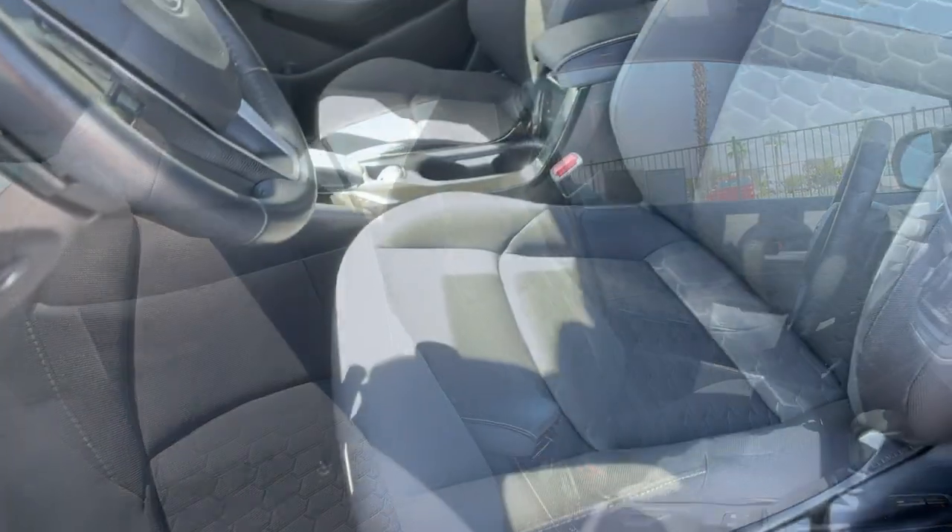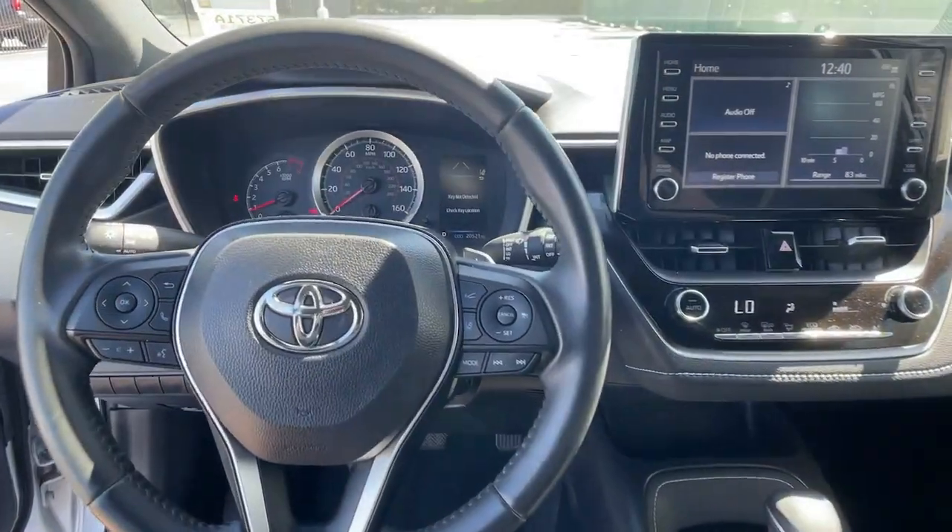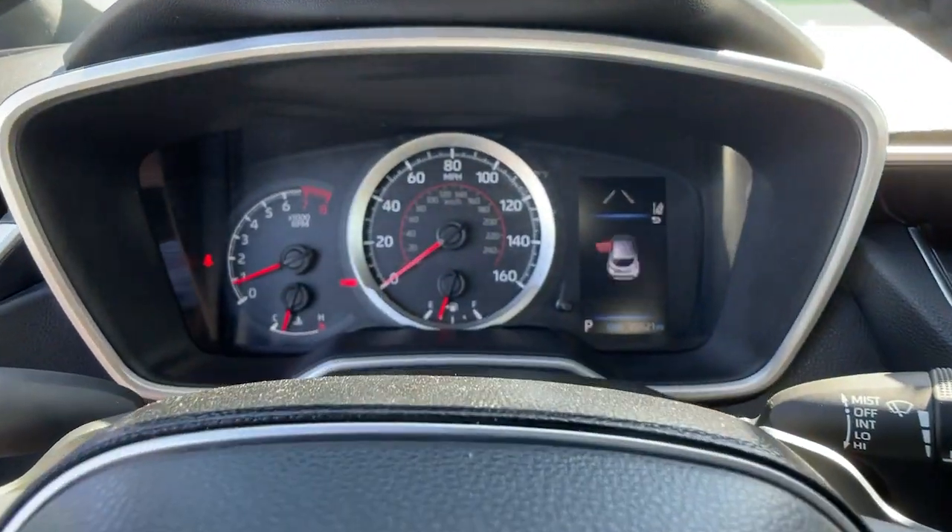Don't miss the chance to have fun every time you take the wheel. Our staff makes it easy to get exactly what you want, and we'll make it a snap to drive away in this exciting Corolla Hatchback.